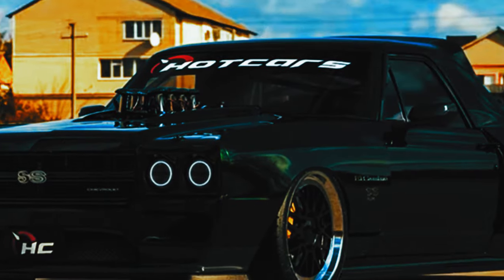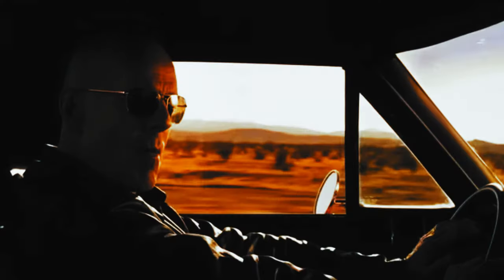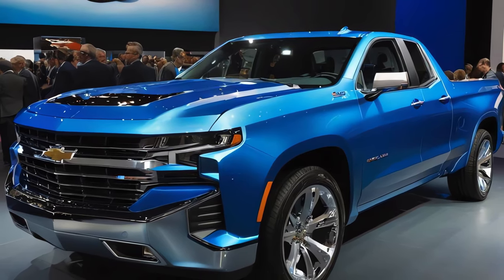Welcome to our automotive adventure today at CarReview Today. Get ready to dive into the design of the future with the 2025 Chevrolet El Camino. But wait, do you know how the minimalist and futuristic design of the El Camino will combine with the luxury of the Chevrolet Silverado? Let's dive in together.